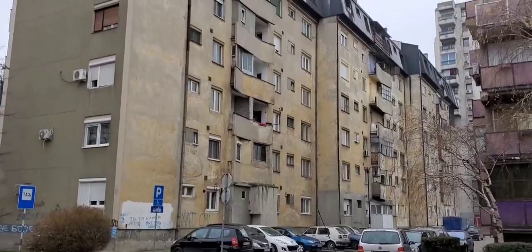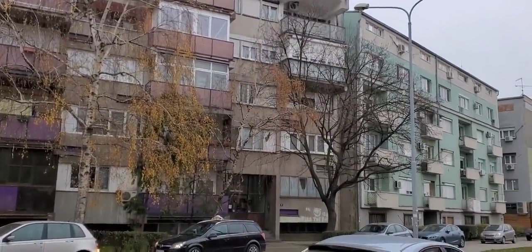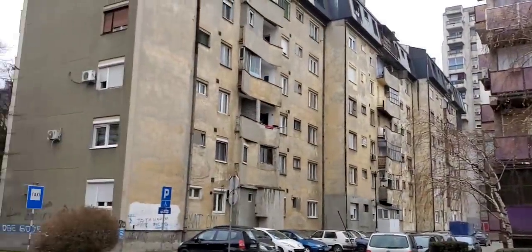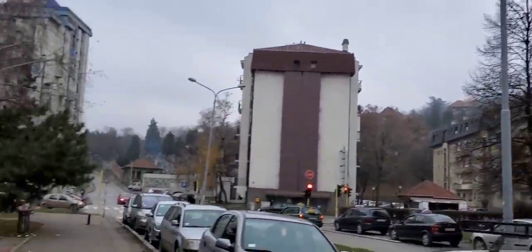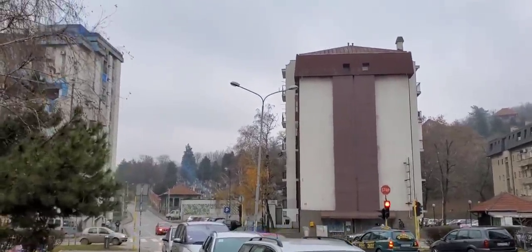Here you can see some of the apartments here in Smederevo. Pretty old — probably built in the 70s or 60s. And I'm going to an old 15th century church.